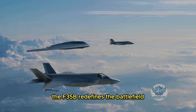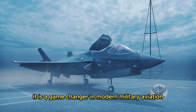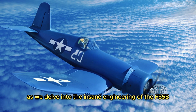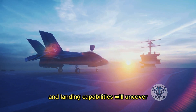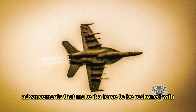The F-35B redefines the battlefield. It is a game changer in modern military aviation. But how does it work? What makes this aircraft so unique? Join us as we delve into the insane engineering of the F-35B Lightning II. We'll explore the secrets behind its vertical takeoff and landing capabilities, and uncover the technological advancements that make it a force to be reckoned with.